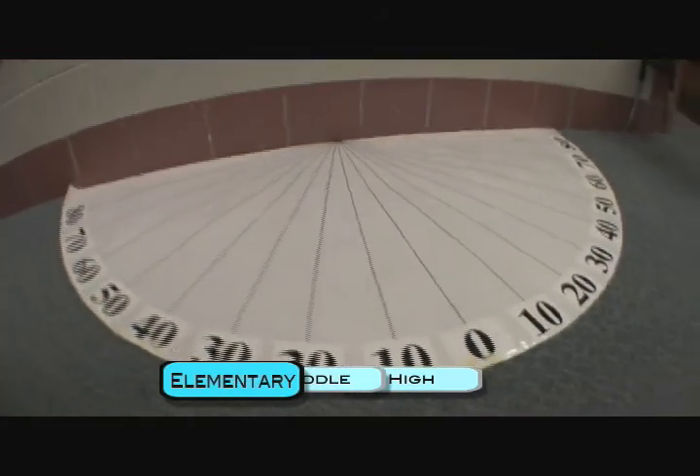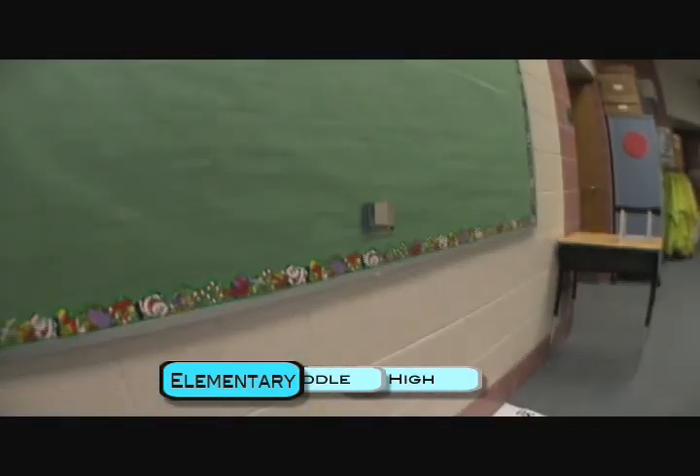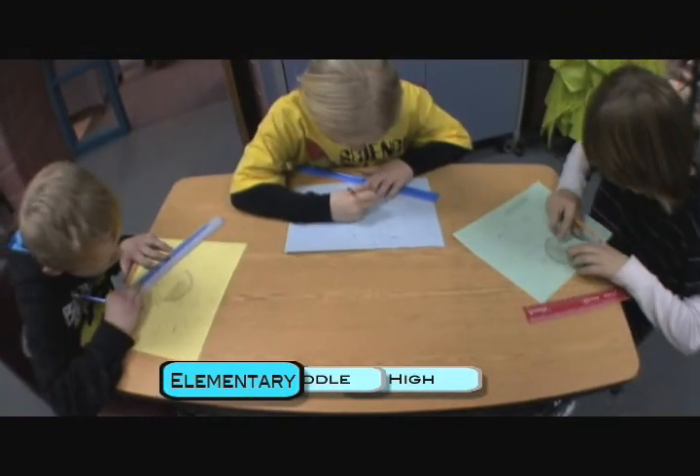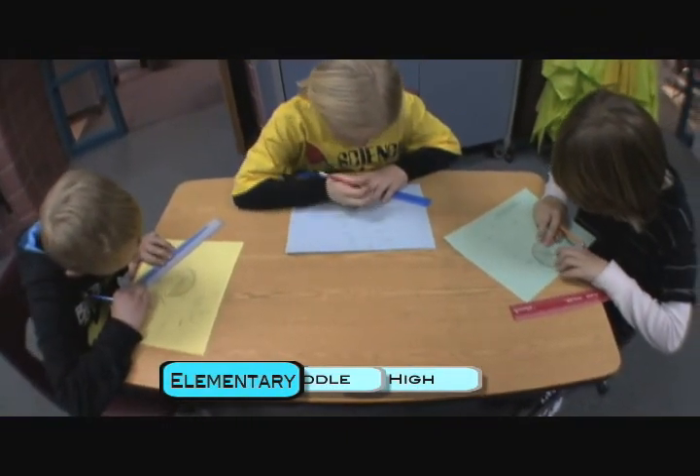My two events are Naked Egg Drop and Reflection Relay. In Reflection Relay, we learned about protractors, and we learned about the angles of incidence and reflection.